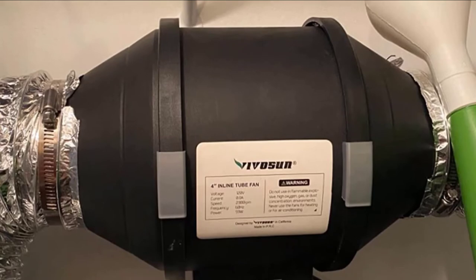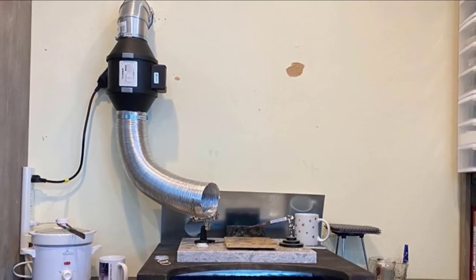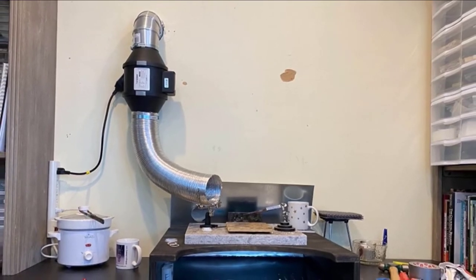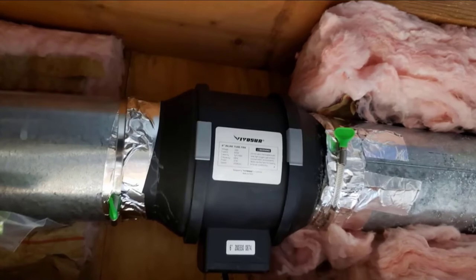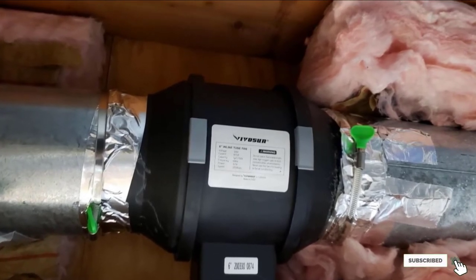Its 37 dB rating is mid-range compared to our other picks, falling between a consistent whispering sound and rustling leaves. Its lightweight and compact design occupies very little space. With intake and exhaust flanges and a 5.9-inch cord for easy installation, it can be placed without issue in corners without obstructing foot traffic.